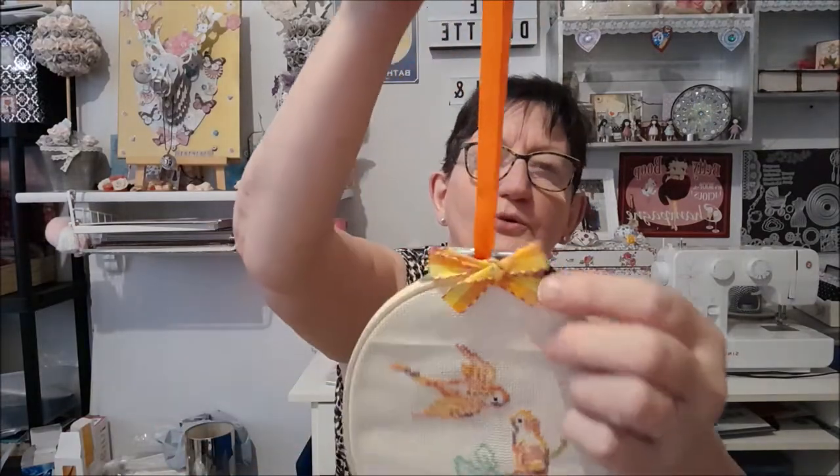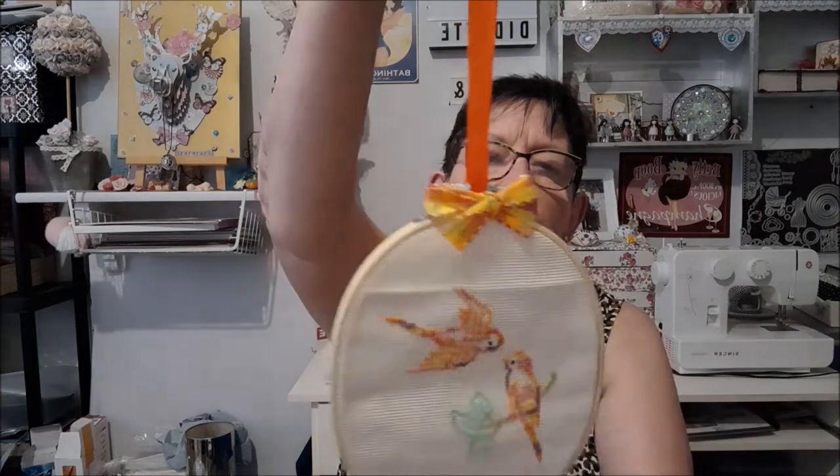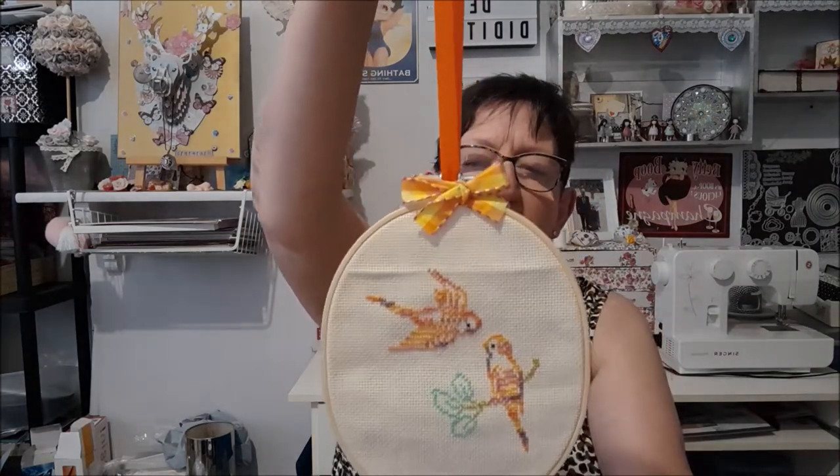En plus, comme j'ai des oiseaux à la maison, ça tombe bien. Super joli. Et j'aime bien le petit ruban, le petit nœud ici en décoration, aux couleurs de la broderie. Vraiment très joli. Merci, merci, merci.